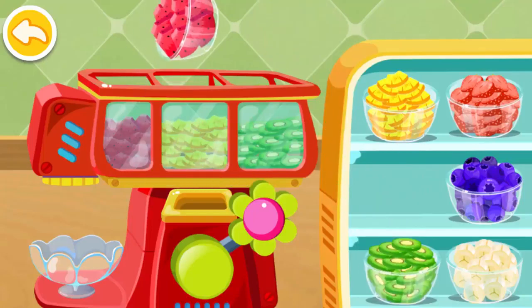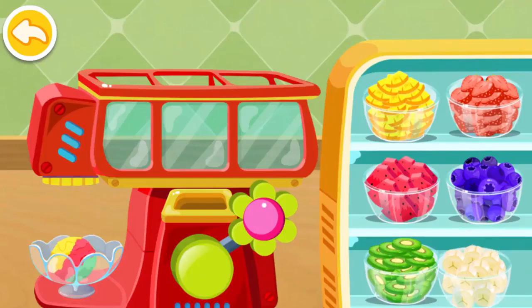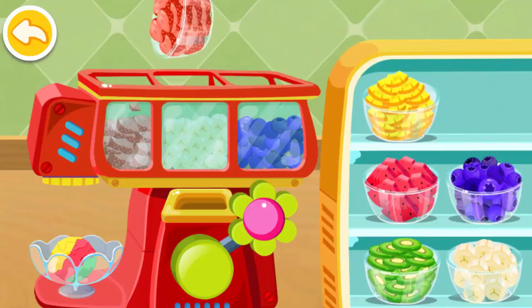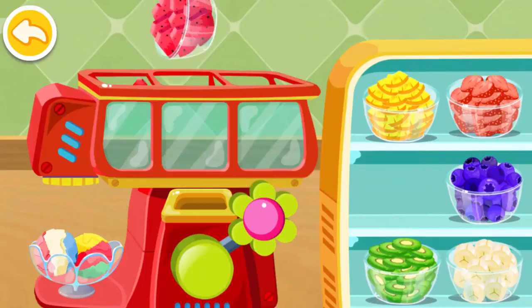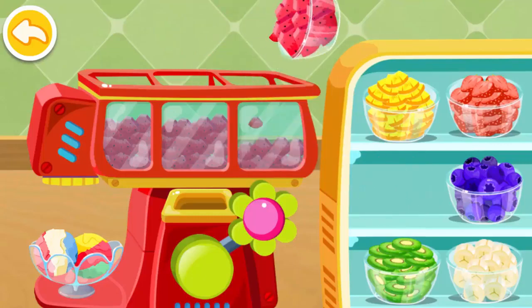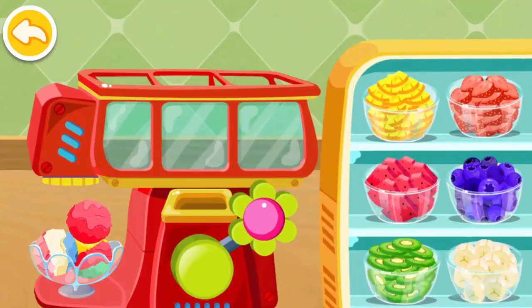Watermelon. Banana. Blueberries. Strawberry. Watermelon. Watermelon.